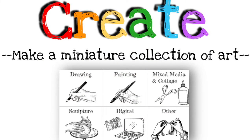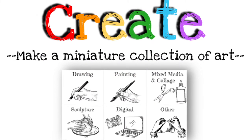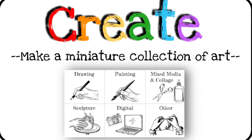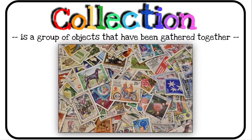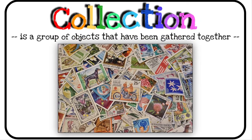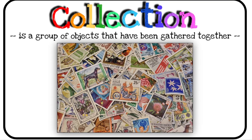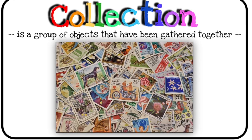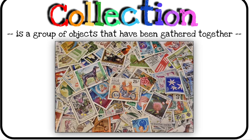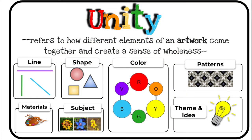So let's talk about creating. Today you're going to create and make a miniature collection of art. What materials do you have around you that you could use? Think about your collection. A collection is a group of objects that have been gathered together. What kind of art could you make that goes together? As an artist, you want to think about unity. Unity refers to how different elements of an artwork come together and create a sense of wholeness.